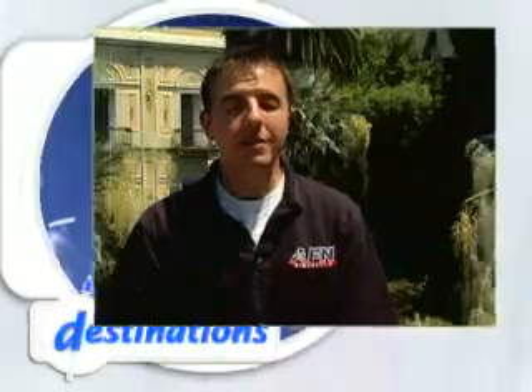This week on Destinations, we take you to the heart of Catania, a city that's seen everything from major earthquakes to catastrophic volcanic eruptions, and has been rebuilt to the beautiful city it is today.